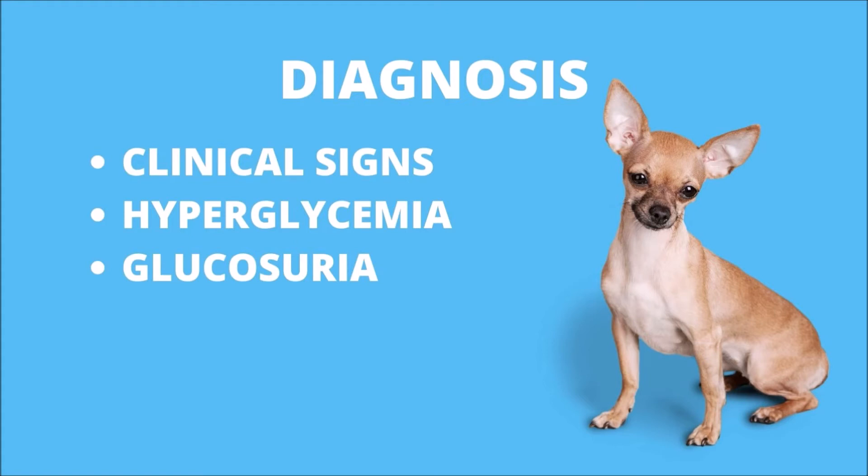Normal blood sugar levels for humans are 80 to 120 mg/dL and can rise to 250 to 300 mg/dL for people with diabetes. For diabetic dogs, blood glucose levels are higher and can rise to 400 to 600 mg/dL. Some diabetic animals will have extremely high blood glucose up to 800 mg/dL.